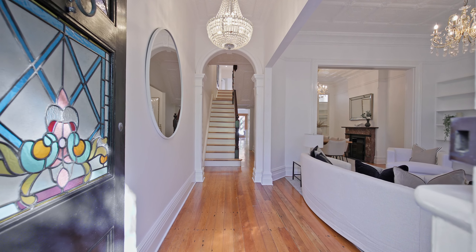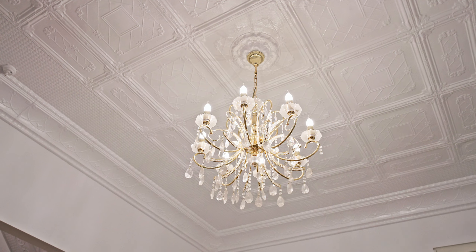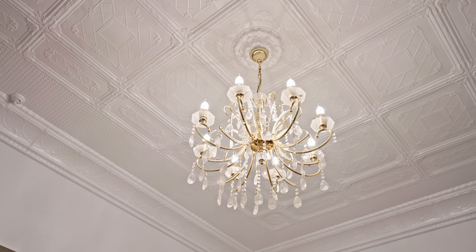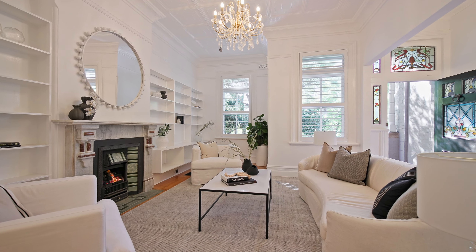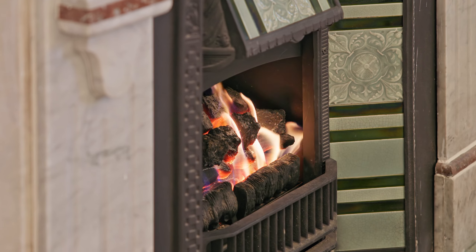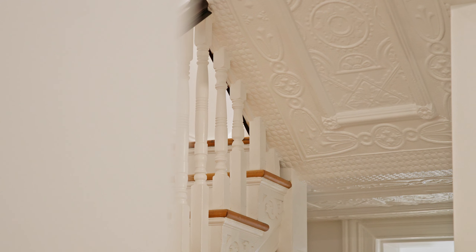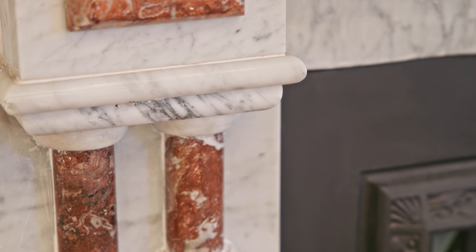When you first enter in, you're immediately impressed with the soaring decorative ceilings and the openness of the formal lounge and dining rooms. They're both warmed with two gas fireplaces and central air, which also features throughout the home. The brand new renovations have restored all the grandeur you'd expect of an early 1900s terrace home.